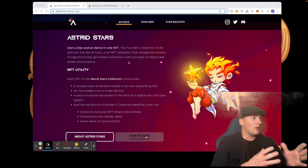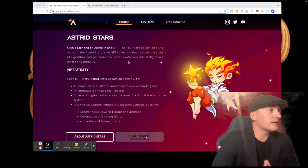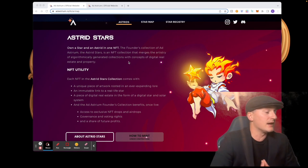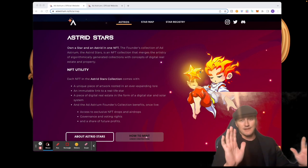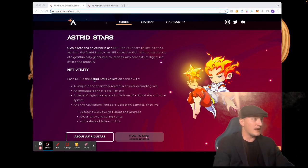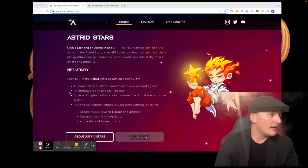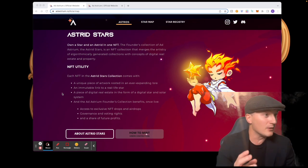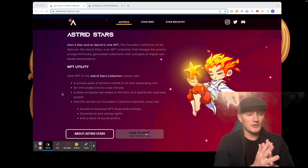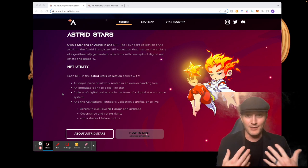Scrolling down, we have the Astrid Stars — these are the NFTs they're going to be producing. Own a star and an Astrid in one NFT. The founders collection of Ad Astrium, the Astrid Stars, is the NFT collection that merges the artistry of algorithmically generated collections with concepts of digital real estate and property. Each NFT comes with a unique piece of artwork, an immutable link to a real-life star, and a piece of digital real estate in the form of a digital star and solar system.